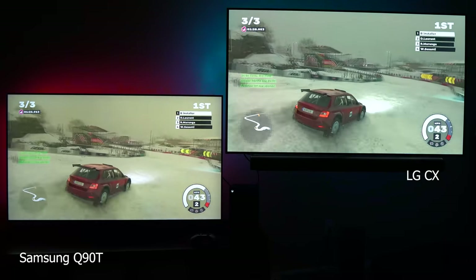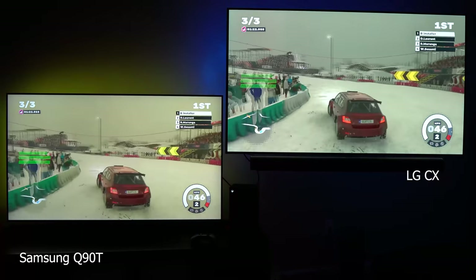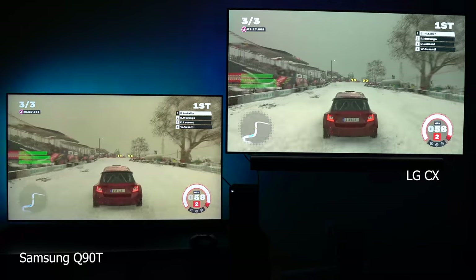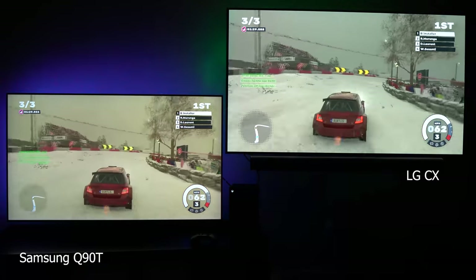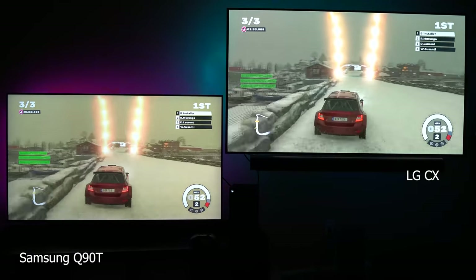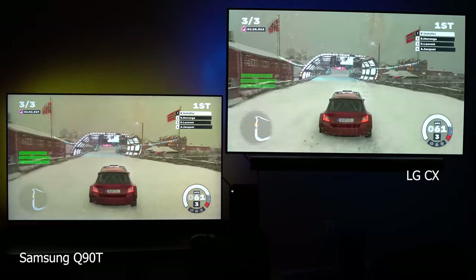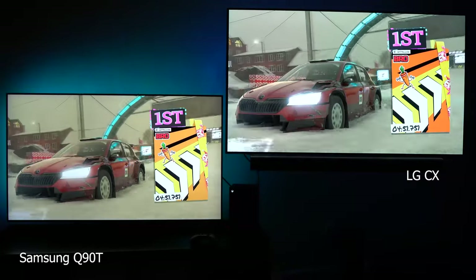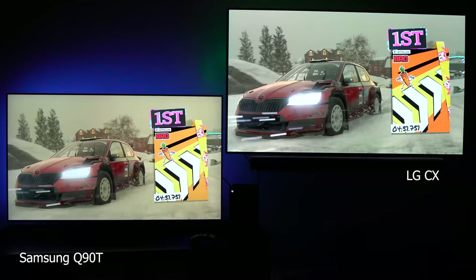That pretty much sums up Samsung in 2020, which is why I had a really hard time with the Q90T. I had it in my room for a few weeks and then put it in my office, and both places I watched TV at night where I noticed the blooming. But in the daytime with a brighter room, there's a huge advantage for these Samsung QLEDs. I just couldn't keep either one because the HDR quality is a bit lacking compared to the OLED TVs I did keep, and the Hisense QLED was half the price with nearly the same performance.